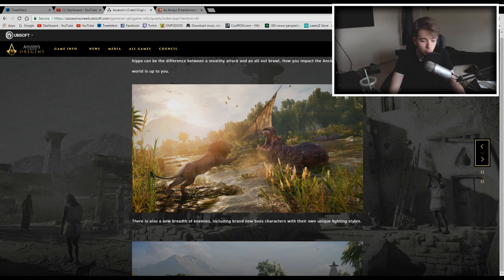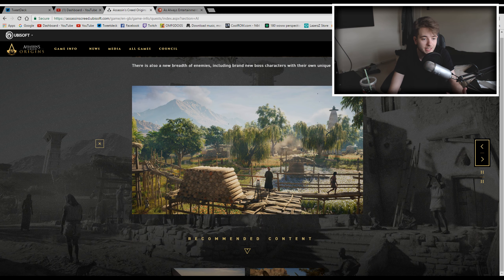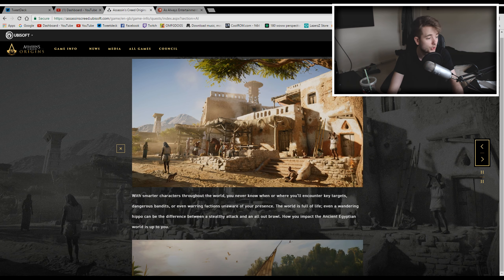Wildlife will fight each other and can also kill guards. If guards on patrol come into combat with a lion, the guard is going to be dead — the lion will kill them. That's really cool. And of course there's a new breadth of enemies, including new boss characters with their unique fighting styles, which is really nice. There are some great screenshots to go along with those too.